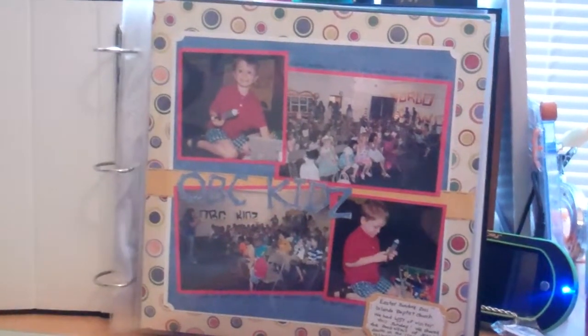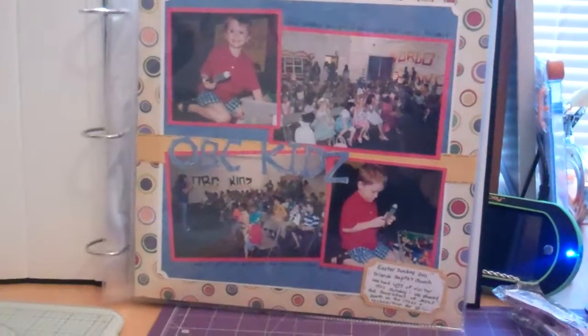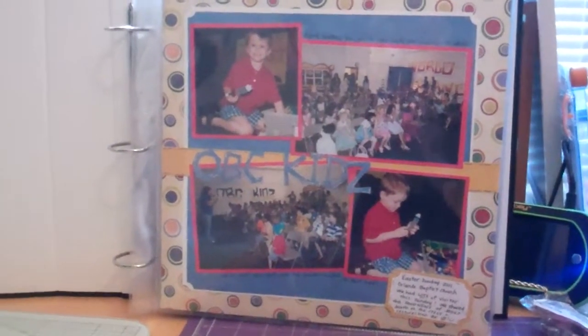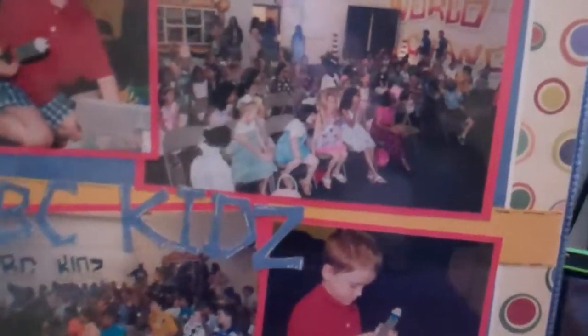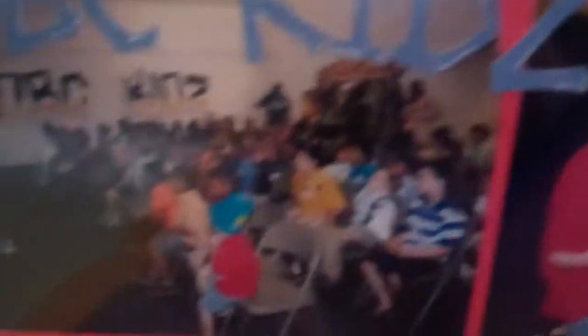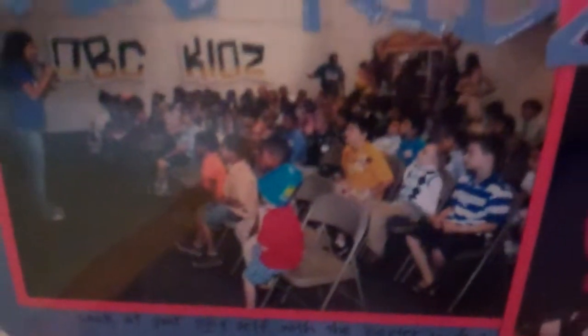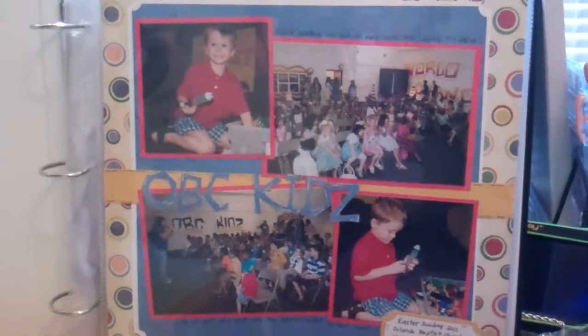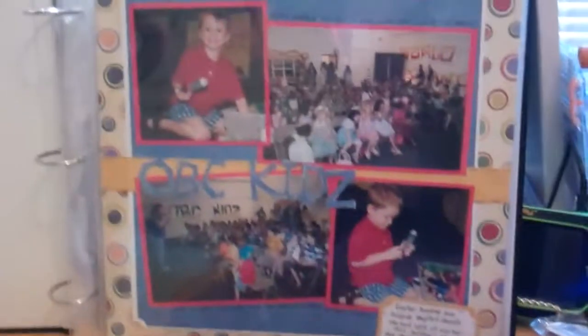This was last Easter at our church. We usually have a big outreach and we invite all the neighborhood kids. I'll zoom in a little bit so you can see — that was at the beginning before all the visitors came. There were less here, and then more, and then we started bringing in more chairs. There must have been over a hundred kids there, and those were kindergartners through second grade only, so we had our hands full.